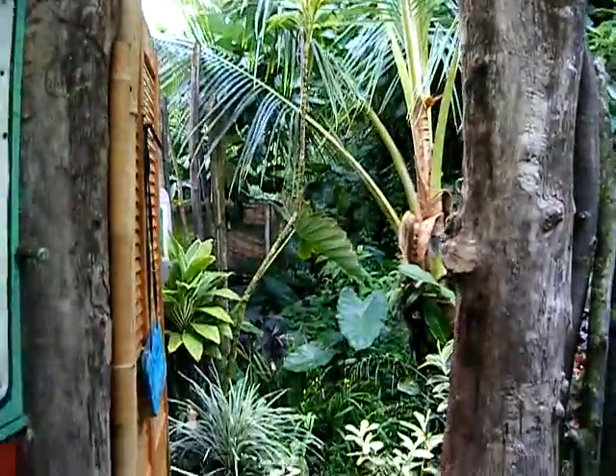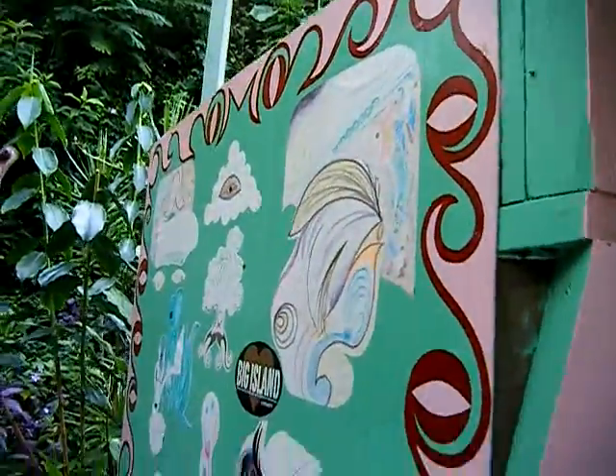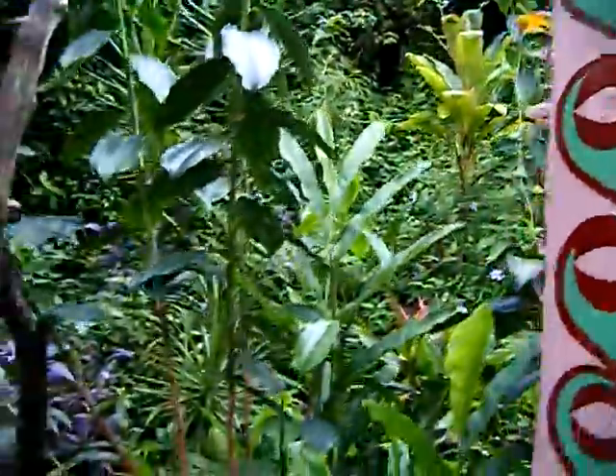Welcome to the Hedonesia Hawaii Eco Toilet. This is the entrance with some of the artworks that we have — a nice little collage. Here's the garden view.